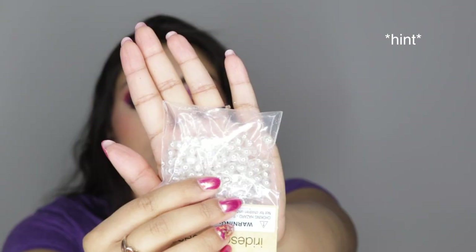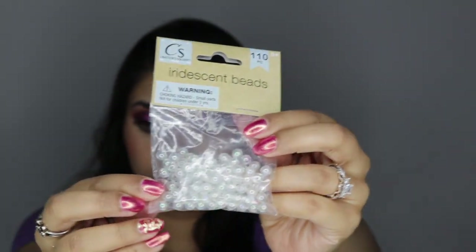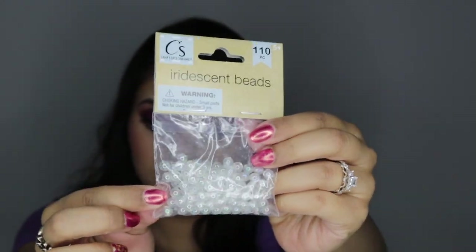Another crafting item I got are these little iridescent beads. They are so, so pretty — perfect for a little mermaid DIY. Let me give you a little close-up. They look like little iridescent bubbles.